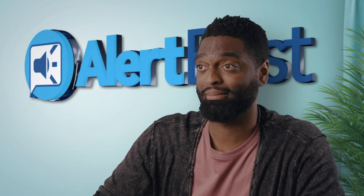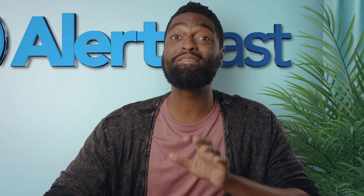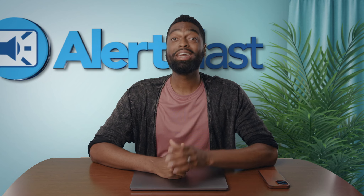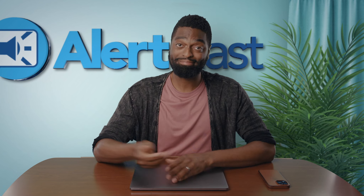Alert Blast is a simple product with a ton of power, designed to feel simple. It's an intuitive program that can be set up and deployed in minutes. Let me show you.